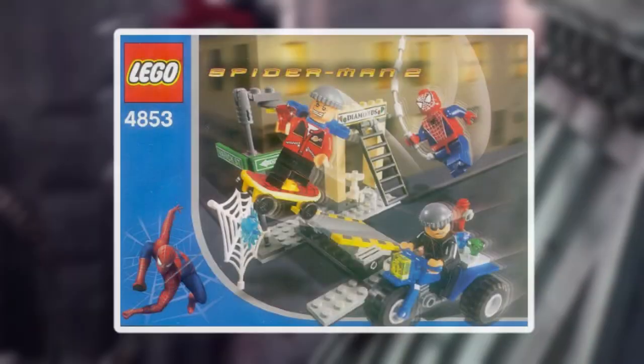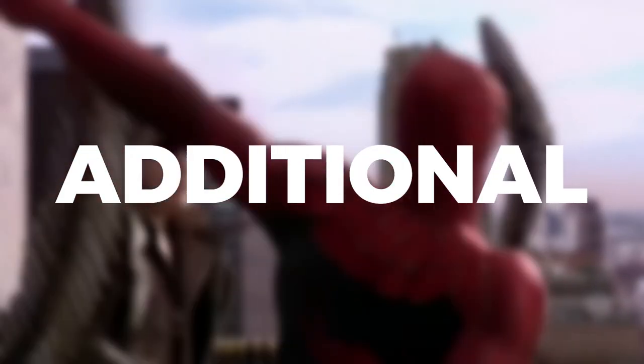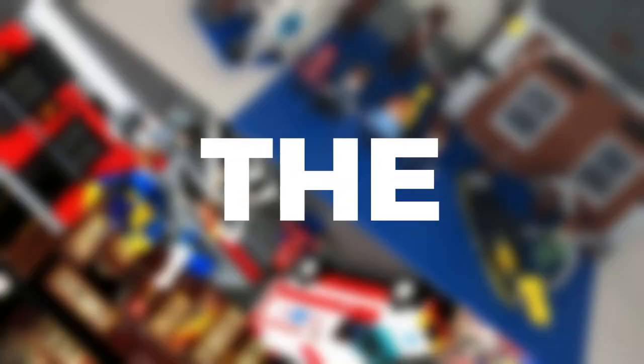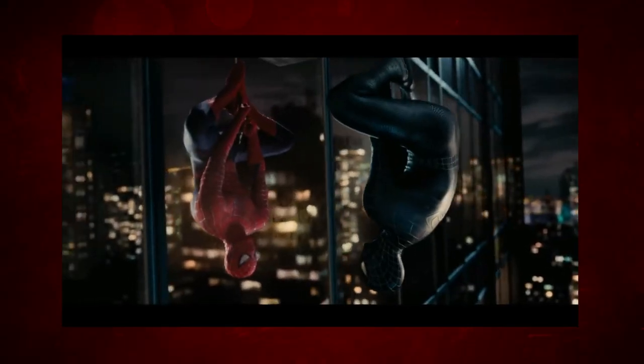A year later, LEGO released Spider-Man Street Chase — which was actually my first LEGO set — and four additional Spider-Man 2 sets: Doc Ock's Bank Robbery, Spider-Man's Train Rescue, Doc Ock's Hideout, and Fusion Lab. After the release of the Spider-Man 2 sets, the Spider-Man line concluded. Unfortunately, LEGO never released Spider-Man 3 sets.